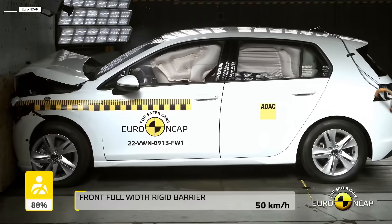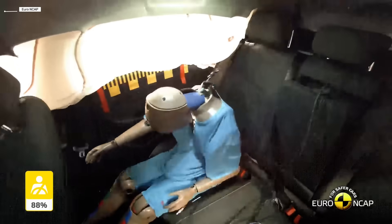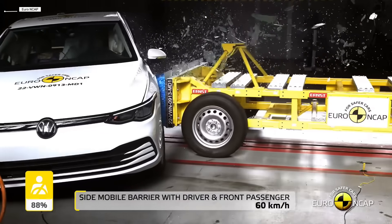The Volkswagen Golf shows how car safety has evolved from basic survival to intelligent protection. Each generation reflects the technology and priorities of its time. From minimal protection to advanced crash avoidance, this is progress you can see and measure in every impact.